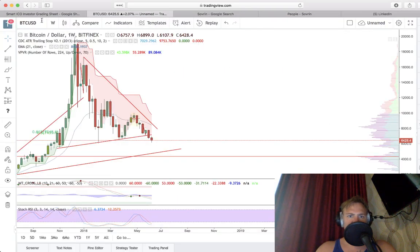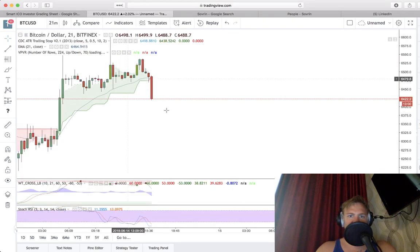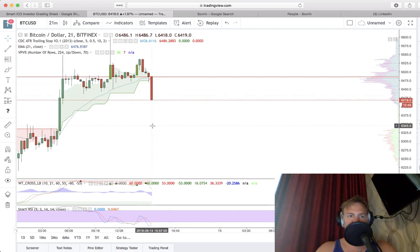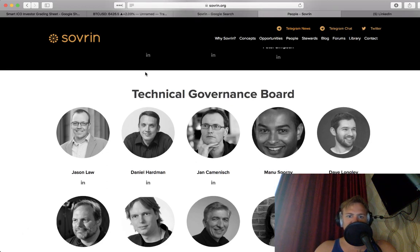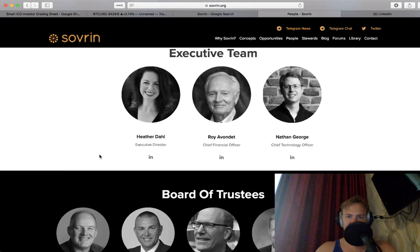Just dropped a percent — there's the dump. The short would have been at six thousand — let's see how far it comes down. It probably needs to come to this range, but that's good. Let's continue to go through Sovereign — it looks like they have a very good board and a very well-rounded board of trustees.